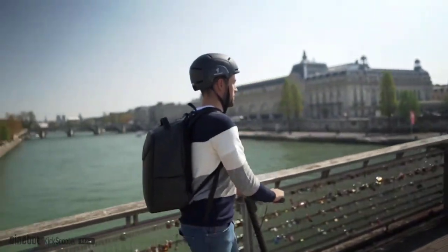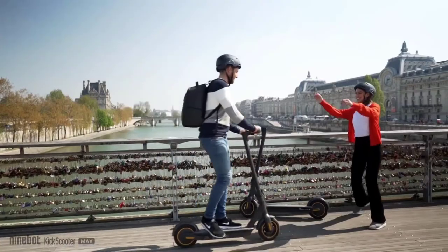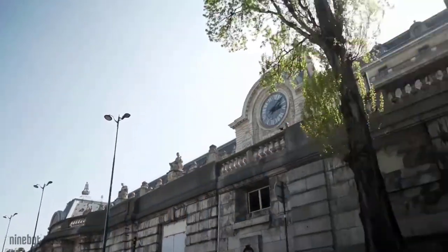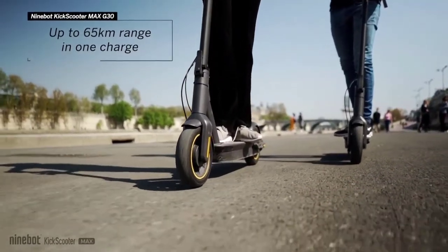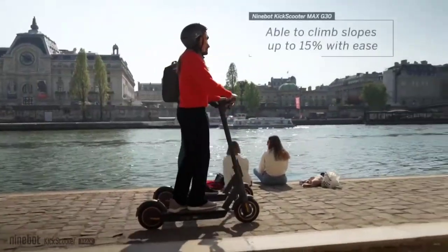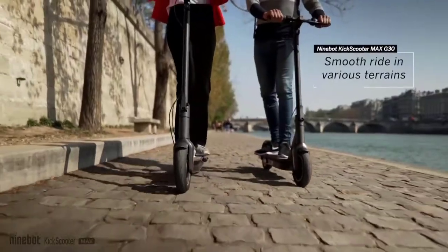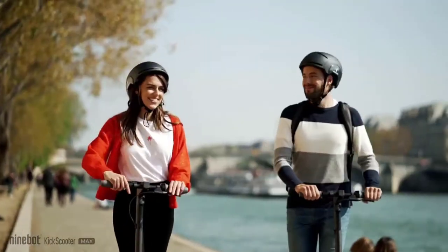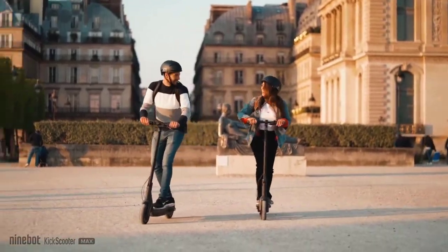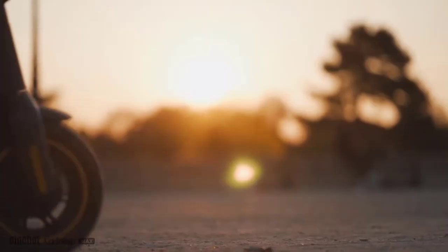However, the 9Bot Max has a loud and big bell built into the scooter's handlebar, so to ring it, simply twist your wrist. The Kick Scooter Max has a big, bright-colored display that conveys all the info you need at a glance. The Max's taillight and headlight are also bright enough. When you hit the brakes, for example, the taillight flashes, increasing your visibility to other motorists.